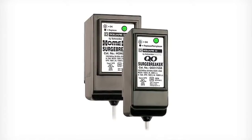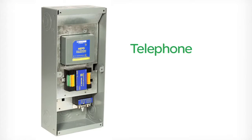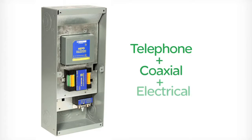Square D residential surge protection devices range from breaker-style plug-on models for Square D QO or Home Line Load Centers to integrated devices that include telephone and coaxial video surge suppression.